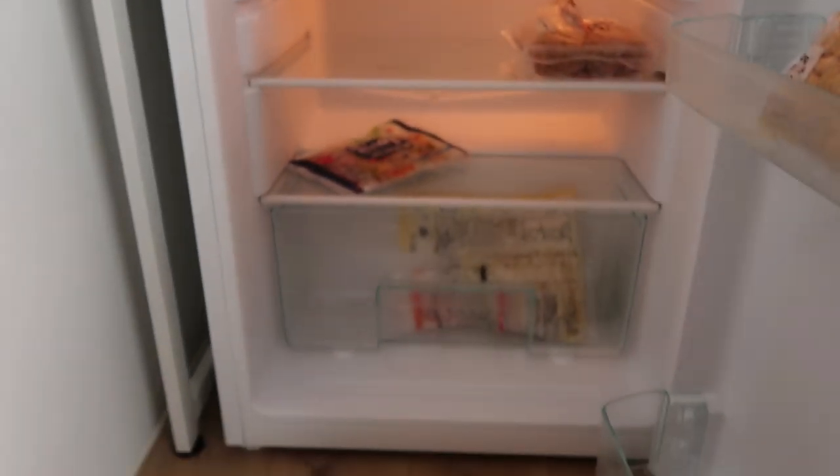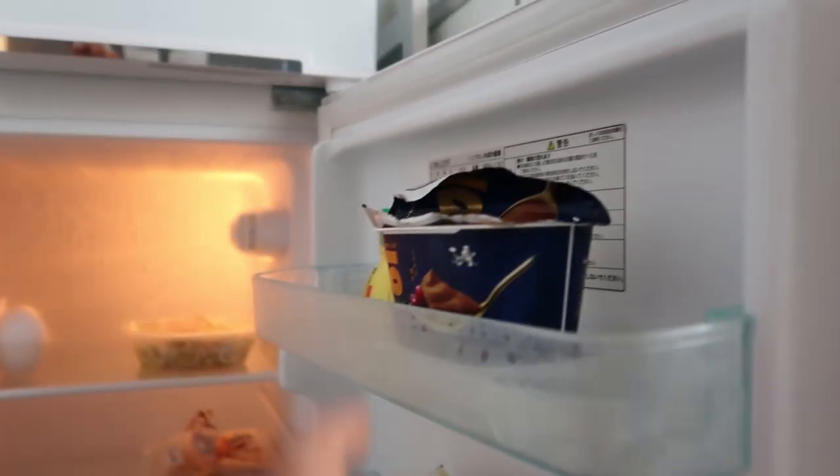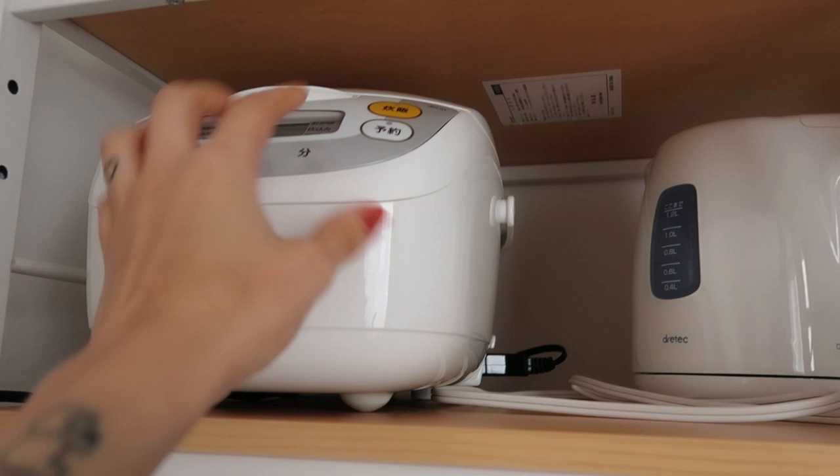This is the fridge — it's a good size for Japan. I've got some almond milk and some yogurt that I thought was chocolate but it's really bean flavored. Japan, why do you do that to me? You tricked me — I wanted chocolate! But I'm not complaining, I think it's cute. I also made rice last night. The rice cooker keeps the rice for days, so you can keep it in there, and up here I just have some more random stuff and more rice.